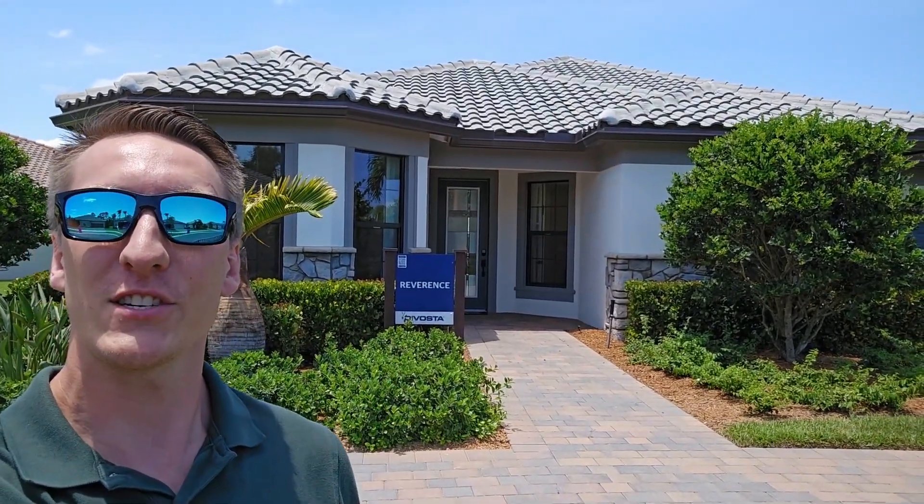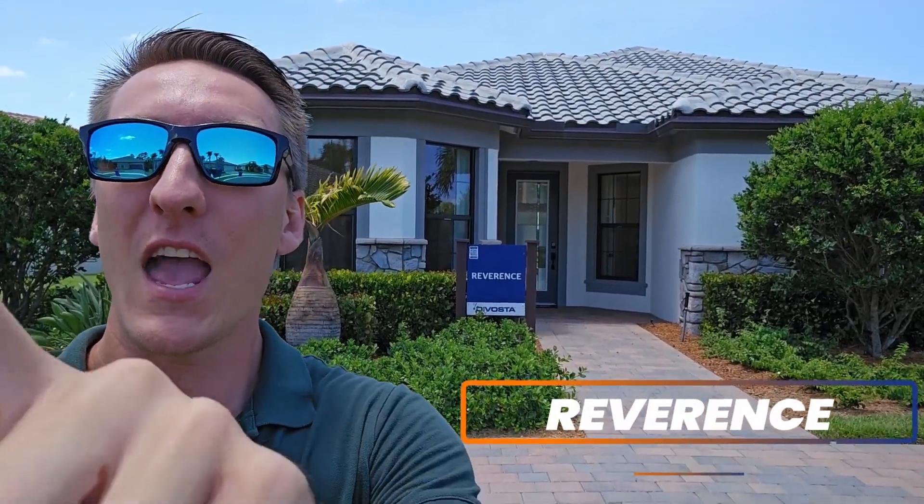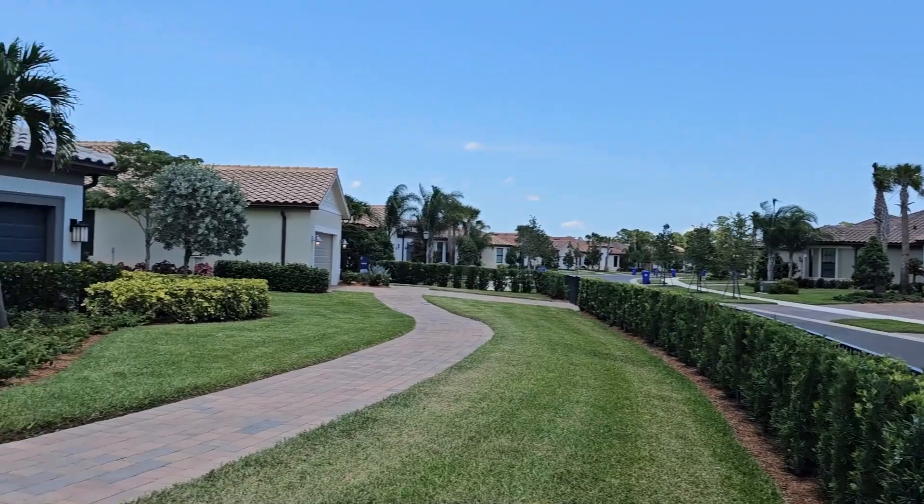Hey everyone, I'm in Vero Beach, Florida, and I found this amazing new construction home built by Devasta. This is the Reverence, and I want to show you — it looks absolutely stunning. Let me flip the camera around and give you a first-person tour.